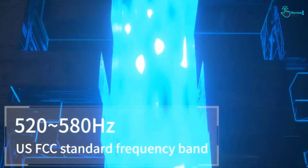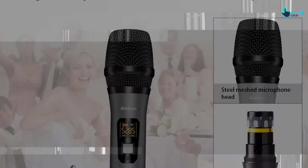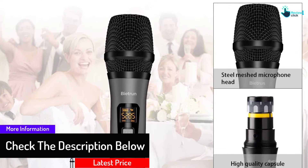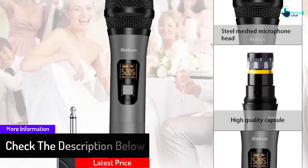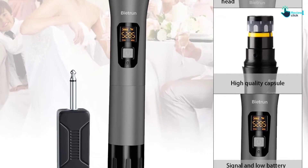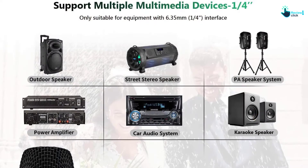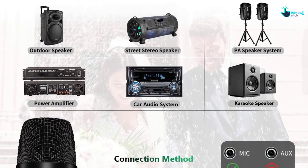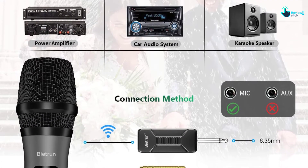We like the fancy style and color as well as the lightweight design. Holding it for long sessions shouldn't be a problem. You'll also appreciate the nice texture and easy-to-clean finish. It features 6.35mm and 3.5mm ports to work with speakers, voice amplifiers, PA, stereos, and other devices. You can talk, sing, preach, and address an audience at weddings, conferences, seminars, church, lectures, and other places.